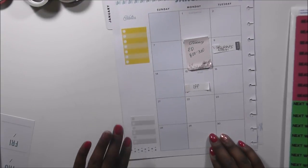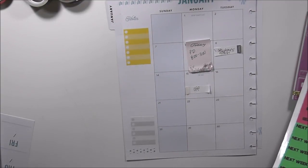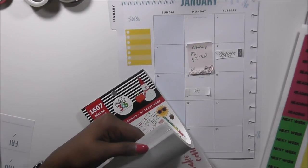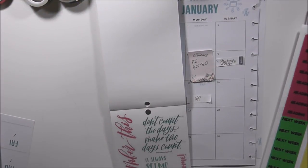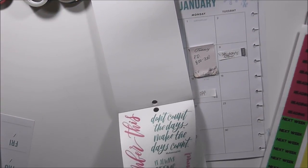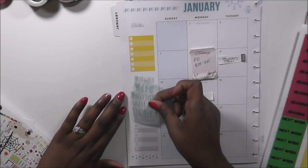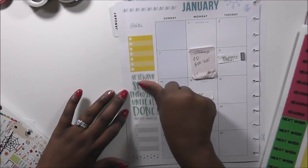In between there I'm going to place a sticker. This one says 'It seems impossible until it's done' by Nelson Mandela. Oh, perfect — it fits right in the right place.